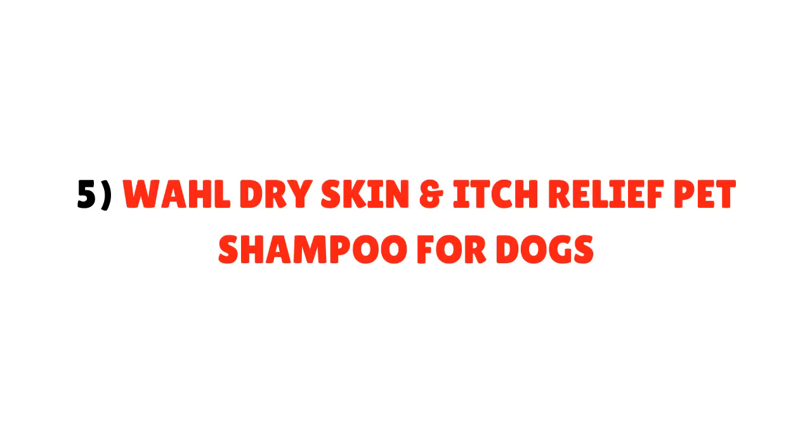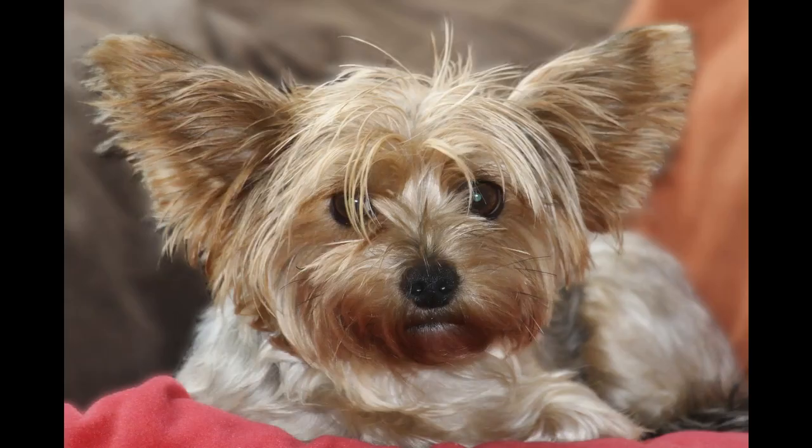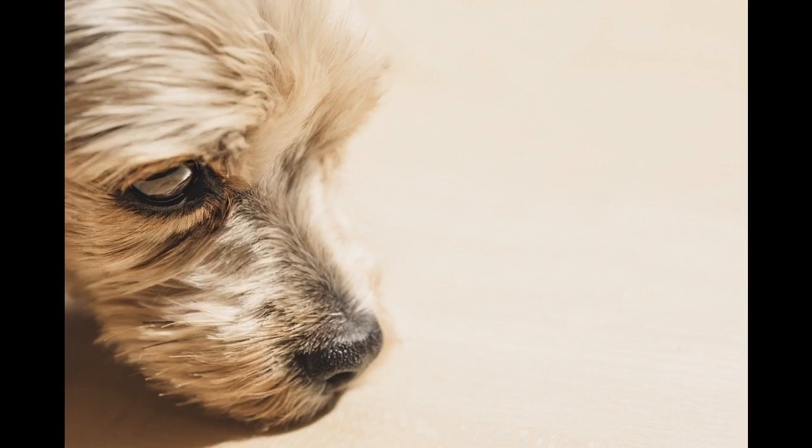Number 5: Wahl Dry Skin and Itch Relief Pet Shampoo for Dogs. This shampoo is a concentrate, meaning you just need to use less of it in quantity compared to other Yorkie shampoos. It is a natural shampoo with ingredients like oatmeal, aloe vera, lime, lemon, and coconut. This shampoo is PEG-80 free and is great for moisturizing dry itchy skin. It is available in many varieties such as flea and tick, color bright, lavender chamomile, and odor and shed control.